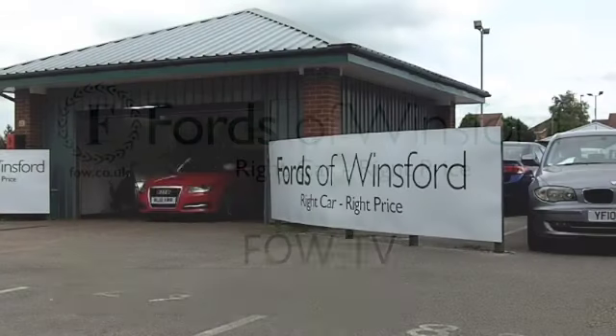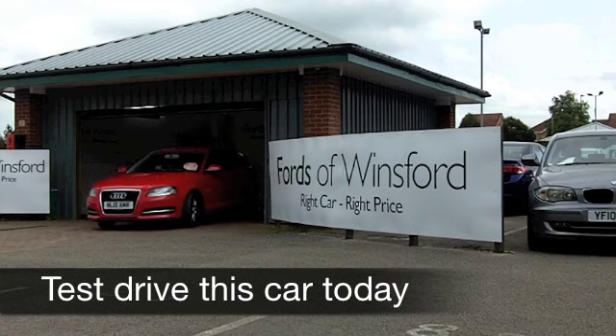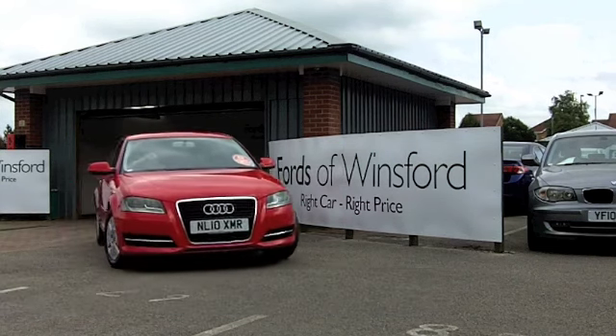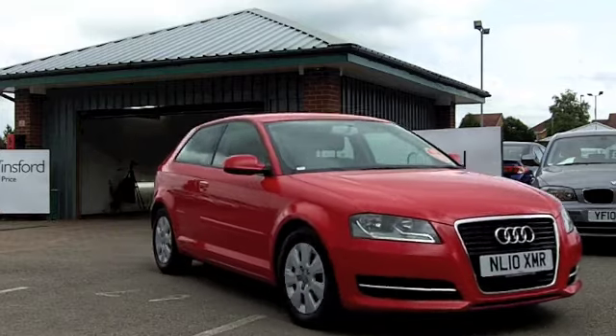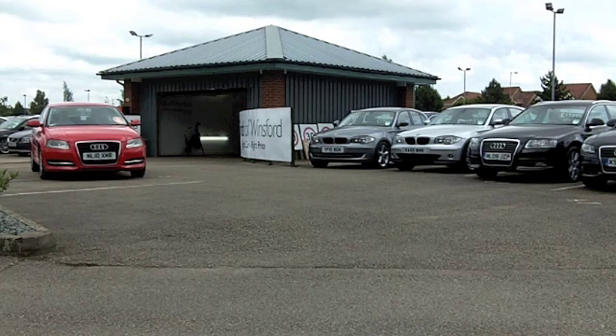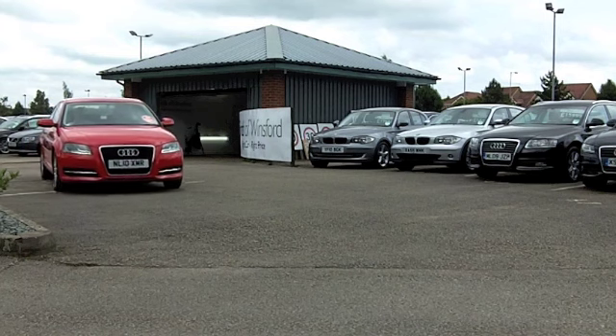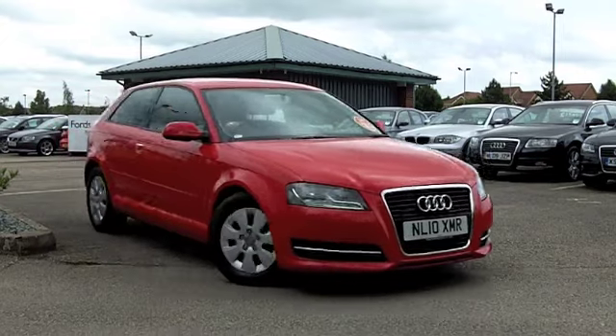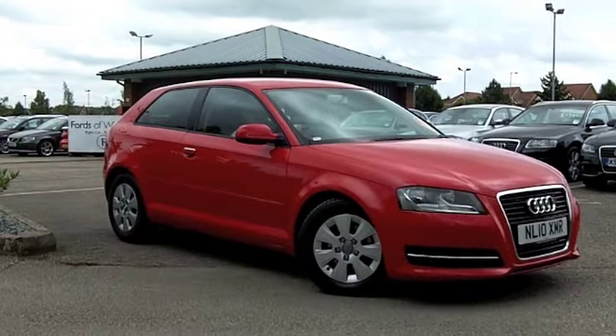Red really does stand out from the crowd and it looks brilliant on the A3. This is a good looking car which is great to drive and supremely economical to run as well. It comes from 2010, a 1.6 TDI, and this one's covered about 23,000 miles — just a bit under. It's waiting for you to enjoy.